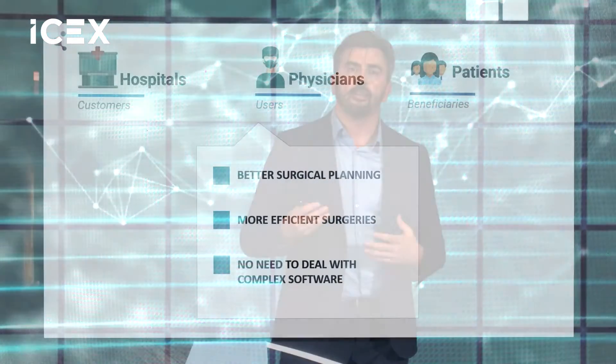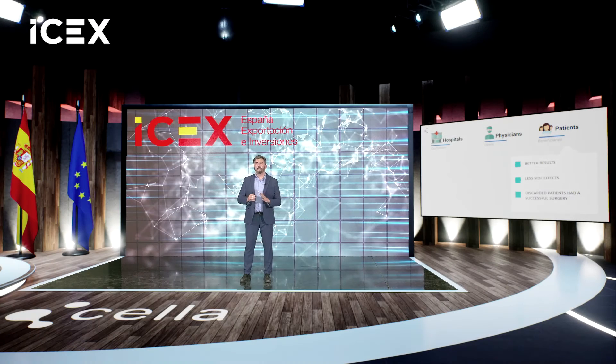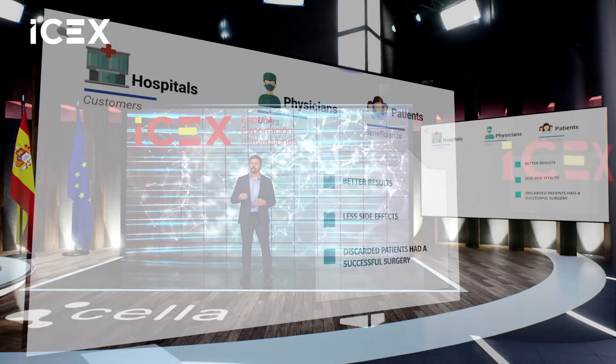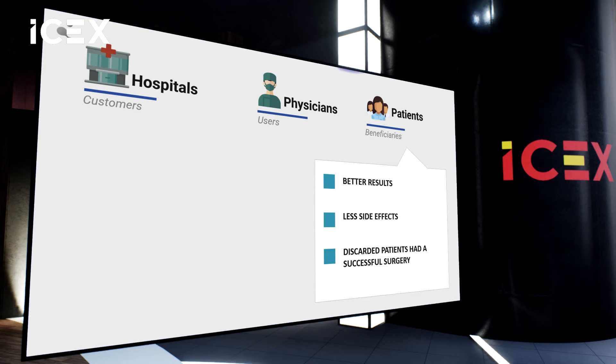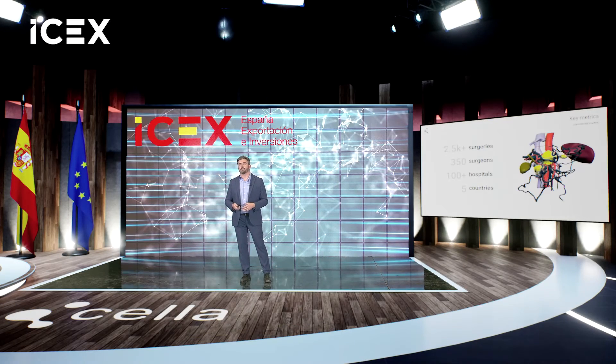For doctors, they receive better surgical planning and don't need to deal with complex software — they receive ready-to-use models. And the best part: patients have better results and fewer side effects. We are proud to say that some previously discarded patients had a successful surgery thanks to our solution.